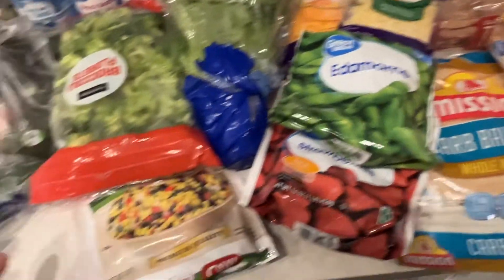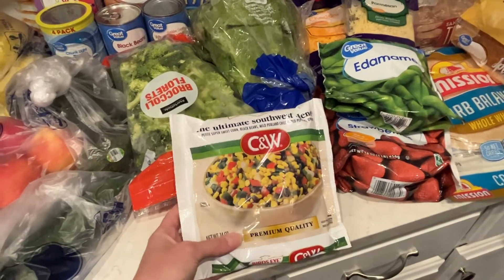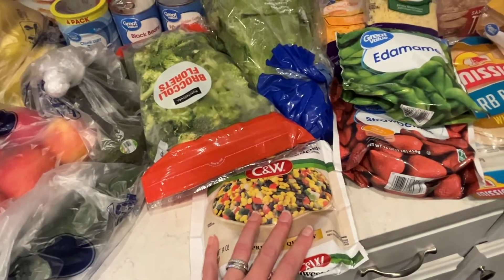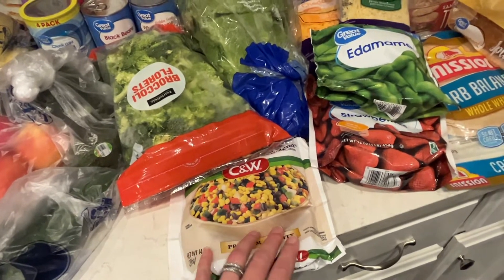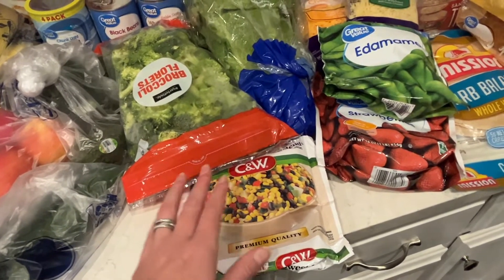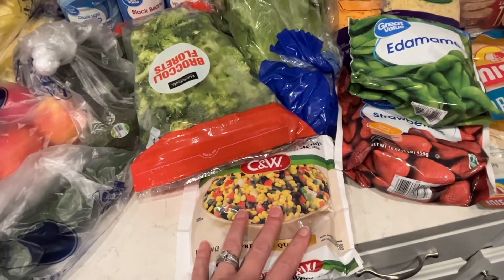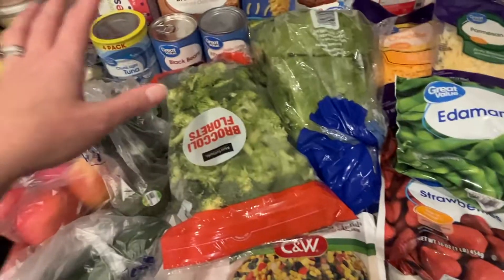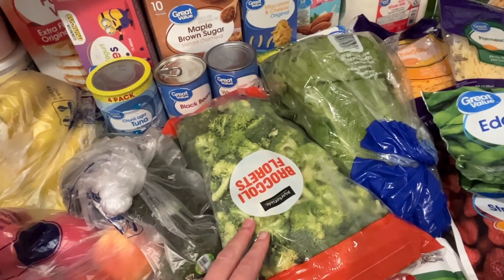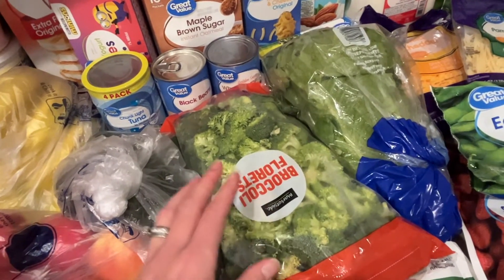Frozen strawberries for smoothies. A Southwest blend I used a couple weeks ago in my stuffed peppers — it was really good, so I got it again. I'm going to do burrito bowls this week. It's just way easier to buy all these veggies already chopped up — it has bell pepper and onion. I usually chop my own, but this was so easy and super cheap and convenient. A big bag of broccoli — they substituted it for a larger one. We eat a ton of broccoli; with the salmon we'll do broccoli and rice, kind of a teriyaki bowl.